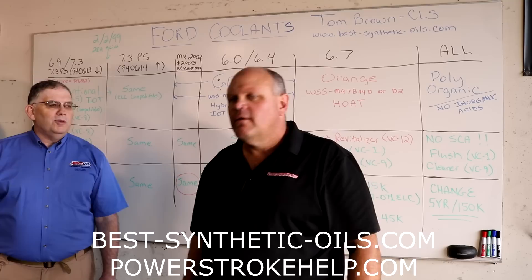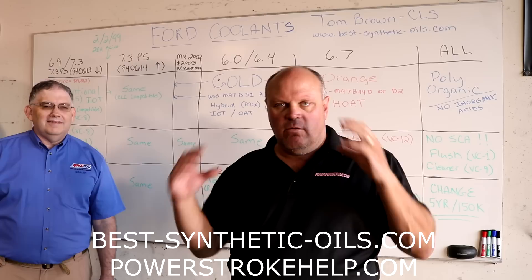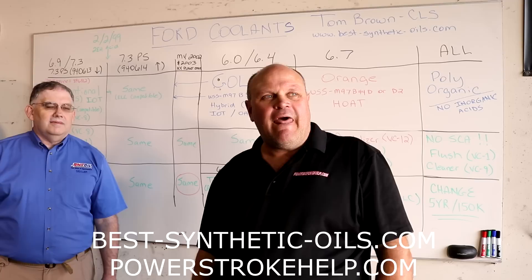Hey y'all, this is Bill here at PowerStrokeHelp.com. I'm here again with Tom Brown, Certified Lubrication Specialist. We're not going to talk about lubrication today — we're going to talk about coolant and the absolute psychotic mess that exists in the coolant world.